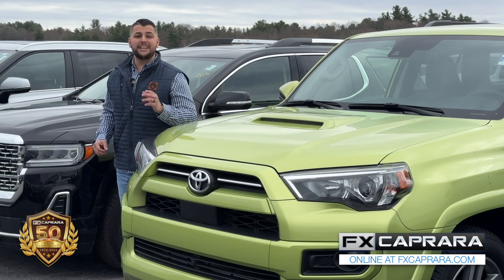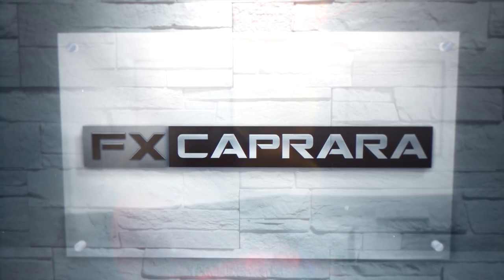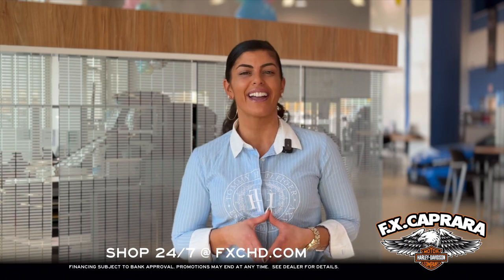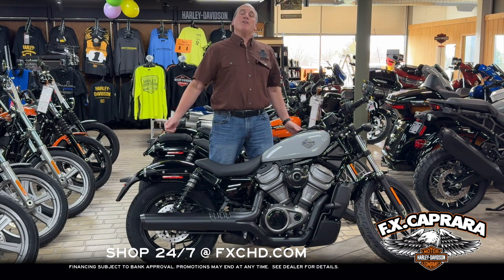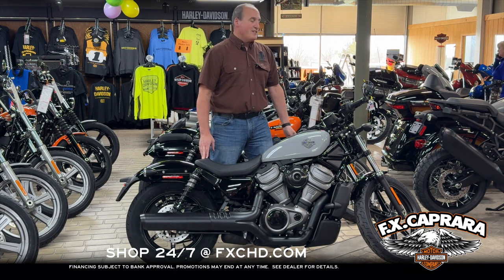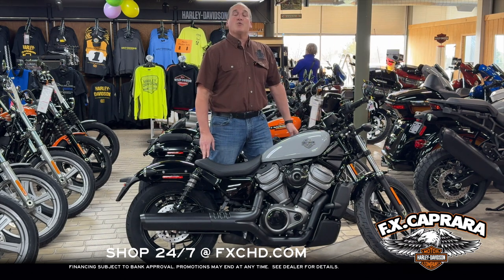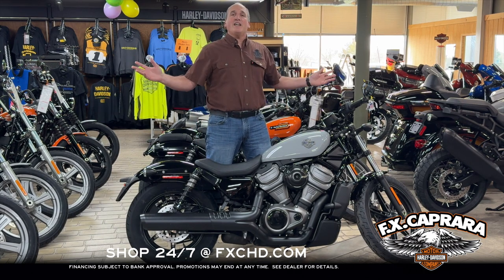Spring is in full effect here at FX Caprera. You owe it to yourself to take the money-saving ride to the bay or visit our country store in Canton. We know you've been dreaming about it all winter — now it's time to ride. Let's head over to FX Caprera Harley-Davidson in Adams Center. It's spring here at FX Caprera Harley-Davidson and the motorcycles are arriving weekly. Check out this new 2024 Nightster 975 in Billiard Gray. Beautiful bike — you can be on it and ride out of here for just $199 a month. That's right, a Harley-Davidson for $199 a month.